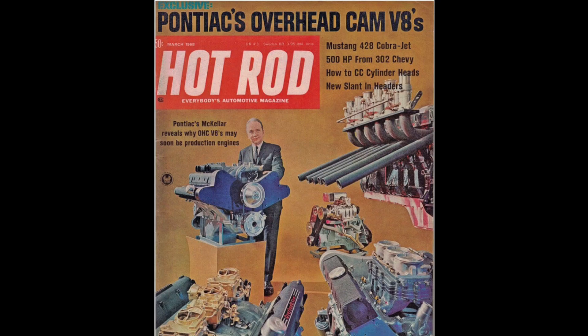McKellar also developed Super Duty 389 and 421 cubic inch V8s that were very successful on the NASCAR circuit — so much so that they often beat Ford and Chevrolet at Daytona. Along the way, McKellar developed a number of novel items for Pontiac V8s, including factory racing camshafts named after him — the McKellar No. 7, No. 10, and so on. But perhaps the coolest item that McKellar's team put together were the series of overhead cam V8s.